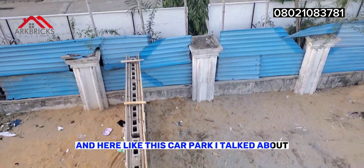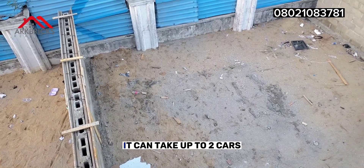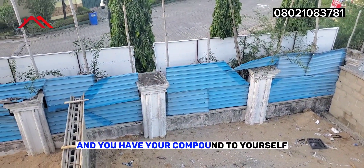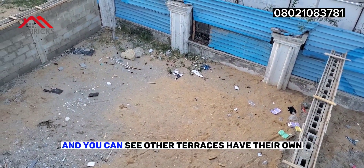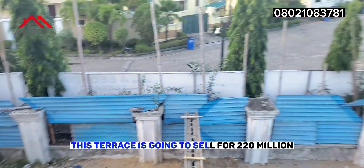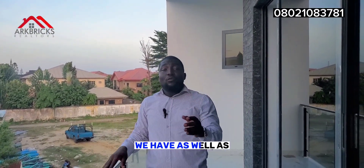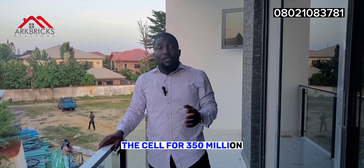And here, like this car park I talked about, you can see each unit has its own separate car park that can take up to two cars. The fencing at the front will be brought down — you have your gate and your compound to yourself. This terrace looks just like a fully detached, and you can see other terraces have their own. This terrace currently sells for 220 million, slightly negotiable, and the semi-detached sells for 250 million. We also have five-bedroom fully detached that sells for 350 million.